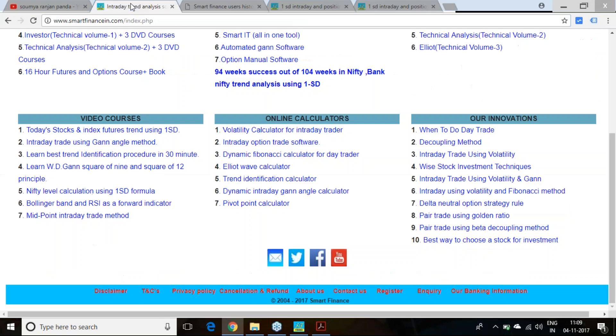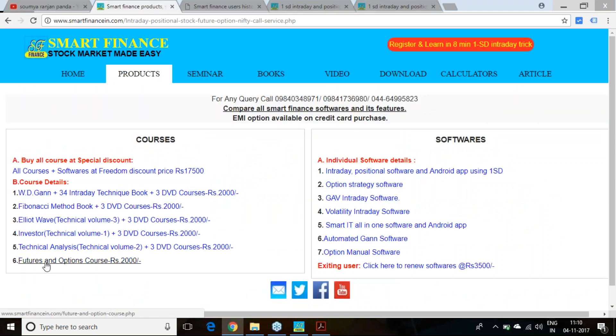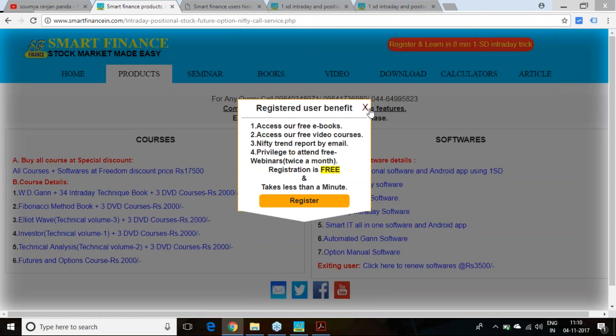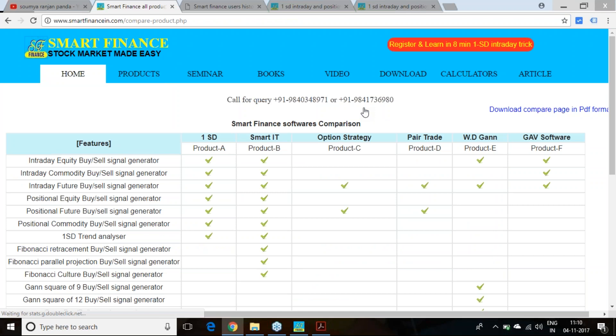We have a fantastic option course — many of you are already buyers of our product. The course costs 2,000 rupees and is available in both English and Hindi. It is a 14-hour course covering many fantastic techniques of option trading. If you are a serious trader or thinking of trading as a career, you must learn — there is no shortcut. No one's tips or software can give you profitability as long as you have not educated yourself.